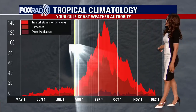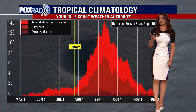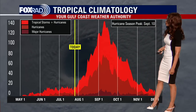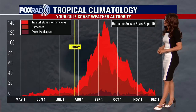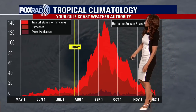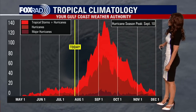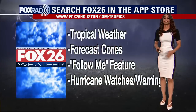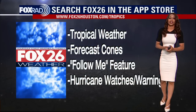As far as our hurricane season, we are nearing the end of month two. Hurricane season began on June 1st and goes all the way through November 30th. We're about to get into the peak — what is typically the most active period — which would be the months of August and September, with the main peak around September 10th.